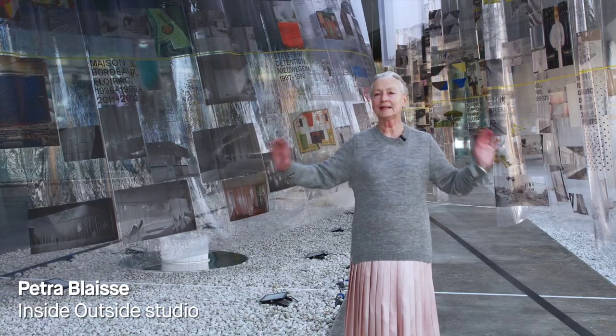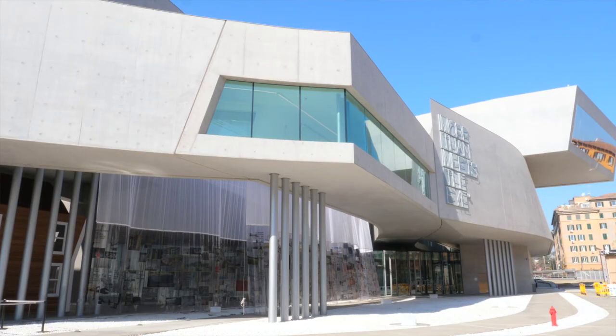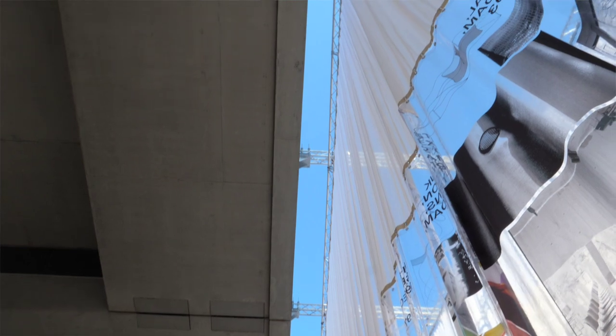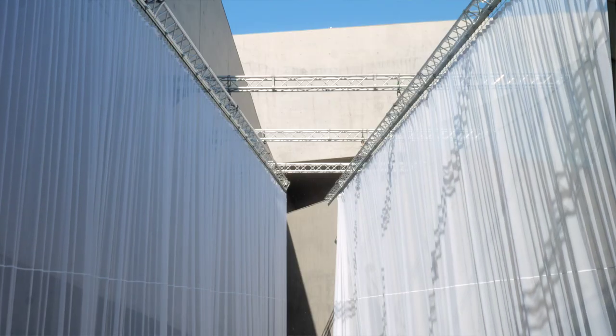When in 2018 the ETH in Zürich asked us to make a retrospective exhibition of our entire work from 1985 until today, and they said you have very little time to do it, we thought why not symbolize our work by making a curtain that tells the whole story of what we actually do at Inside Outside.